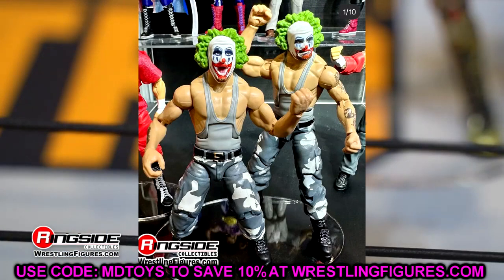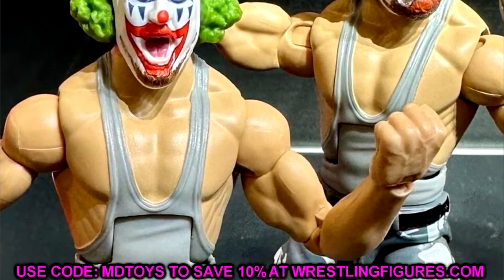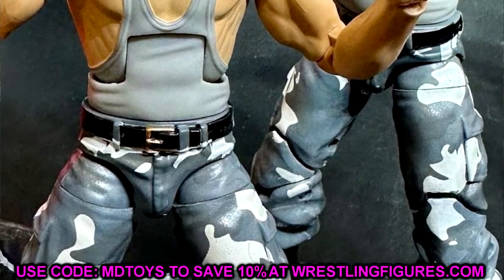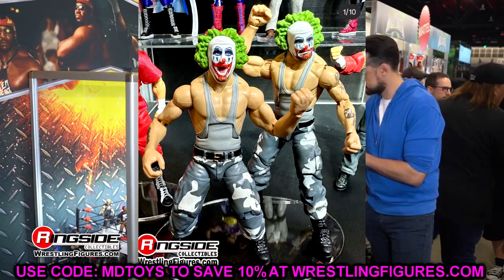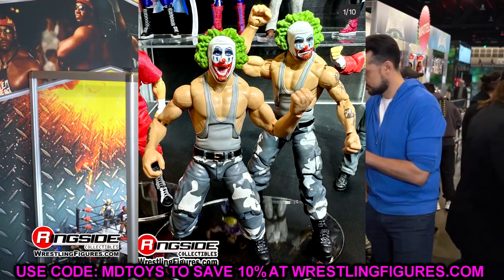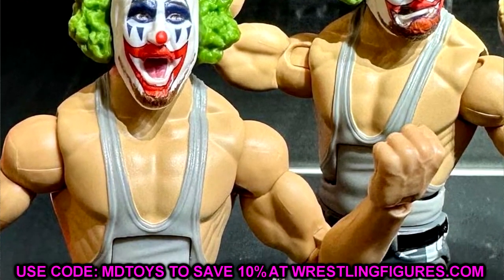We have the Survivor Series 2024 Elite Set featuring the Bushwhackers in Doink face makeup, but they will also come with interchangeable Bushwhacker head sculpts so you don't have to worry about that. These are figures I'm looking forward to — we haven't seen the Bushwhackers in a very long time. This is a good way to get these guys out without putting them in a Legends line or From the Vault. Very sick that we're finally getting them.